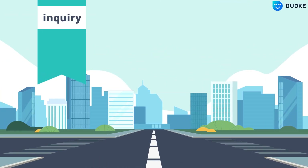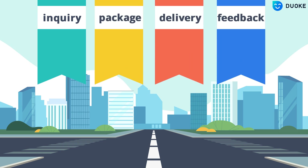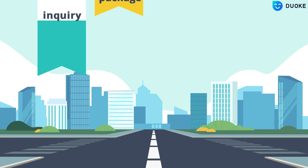With Duok, you can track buyers throughout the entire process, from product inquiries to package delivery and feedback, providing buyers with a clear understanding of the order progress and ensuring a good shopping experience.